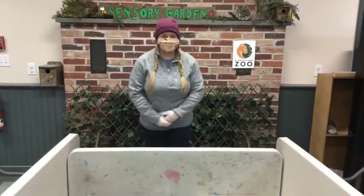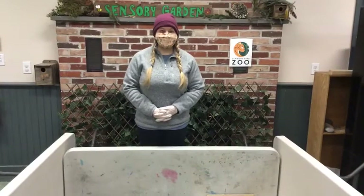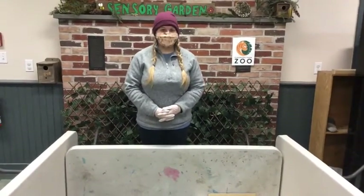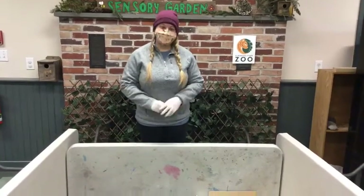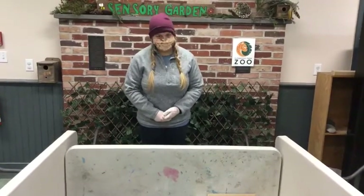Good morning, everybody. We are sorry for the delay — we had a few technical difficulties. Thank you for joining us today on Zoo School Live. My name is Laura and I'm one of our educators here. If you guys have questions, make sure you drop them down in the comments and we will go through towards the end to try to answer some of those for you.